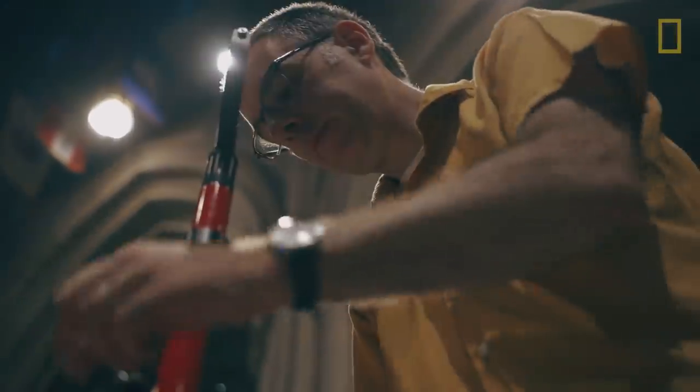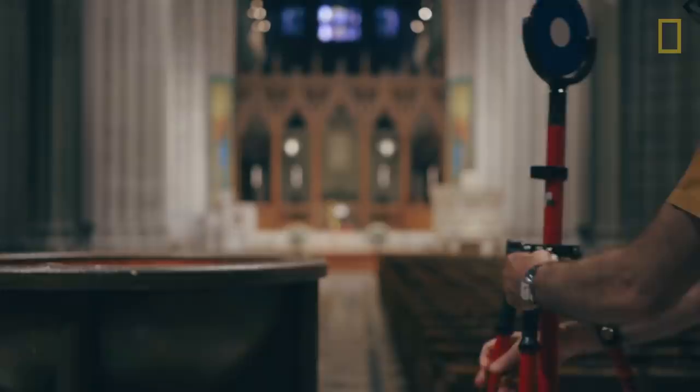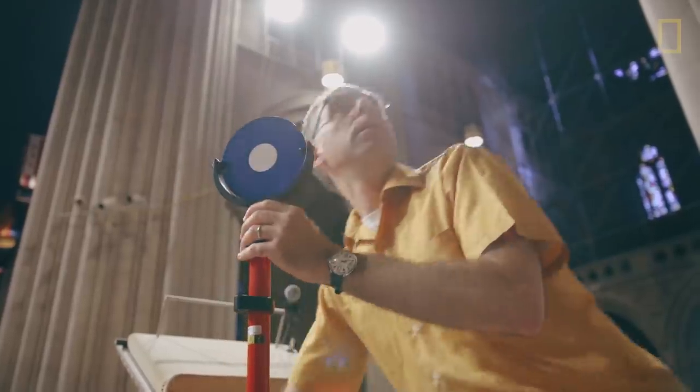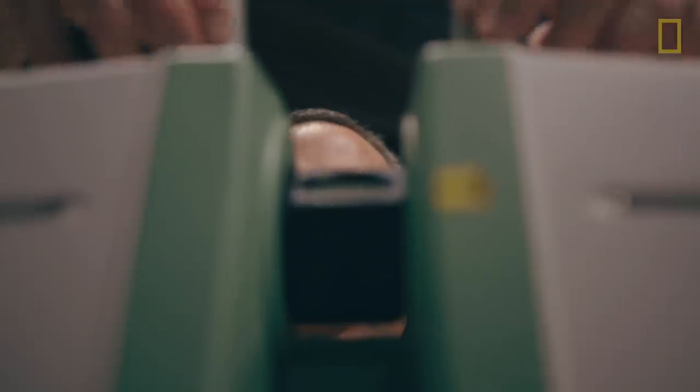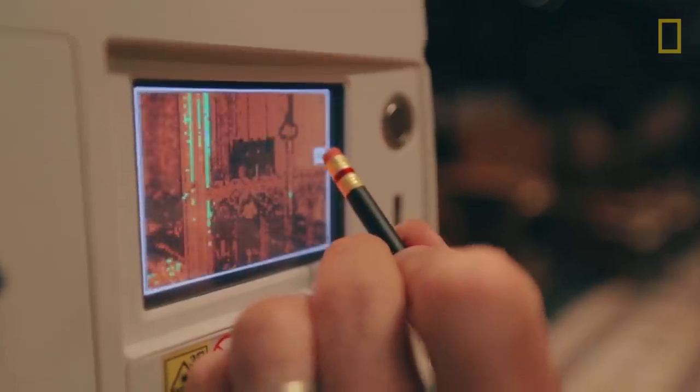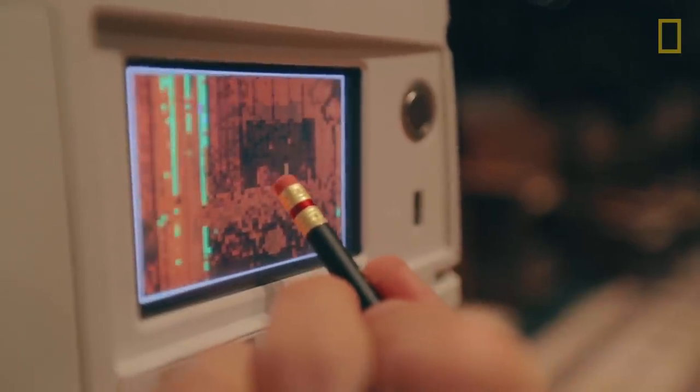The way it works is I had to set up a network of targets, which are just geo-located points in space. You define the density of the scan, the resolution of the scan — in other words, how many XYZ coordinate points in the space do you want to acquire — and then you let it rip.